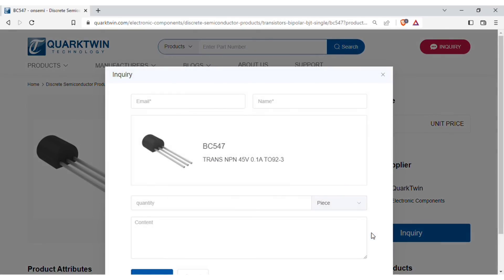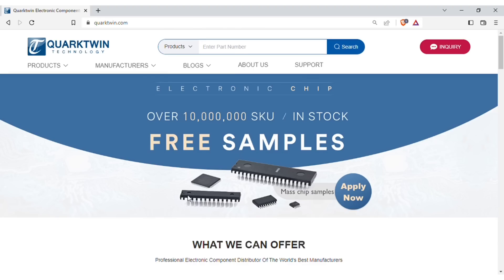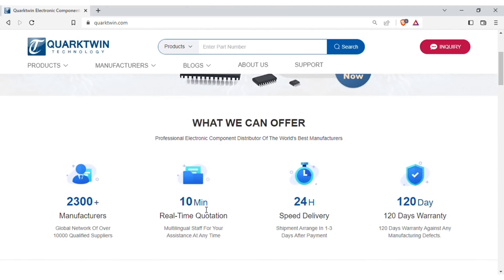Just click on inquiry, fill your details and quantity required, then click on inquire now. Within about 10 minutes you will get the price quotation, and the item will get shipped within 24 hours after order confirmation.